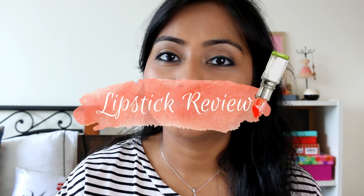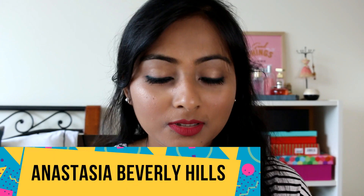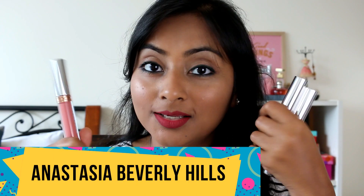Hi everyone, welcome to my channel and thank you so much for joining me today. I hope you're having an awesome day. Today I'm going to review a lipstick for you — these are liquid lipsticks, and I'm talking about the ever so popular Anastasia Beverly Hills liquid lipsticks. I'm pretty sure you must have already heard about them and may have seen a lot of reviews online, but I thought I'd share my thoughts and show swatches on my skin tone so you get a better idea.